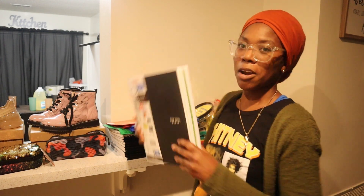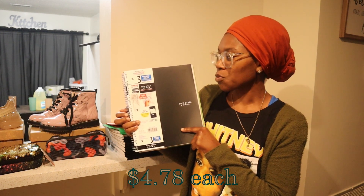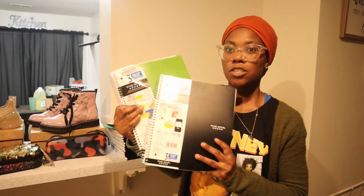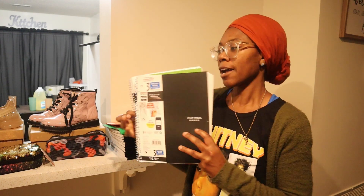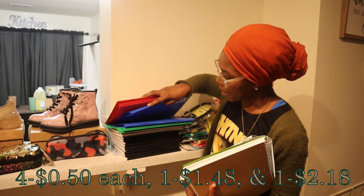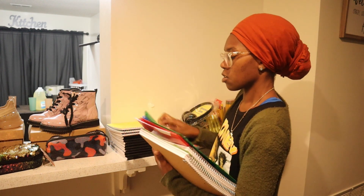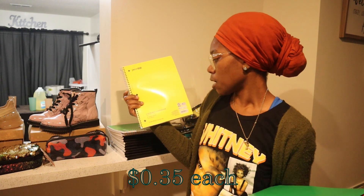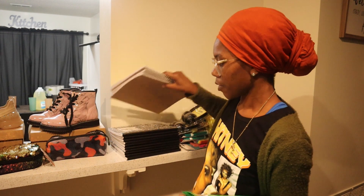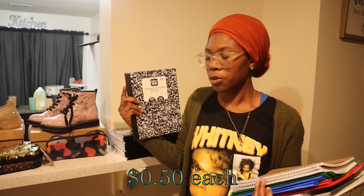My son needed two three-subject college-ruled notebooks — I got one in green and one in black. I also have about six folders total, and a one-subject notebook — he needed three of those. And I have nine black and white composition books.